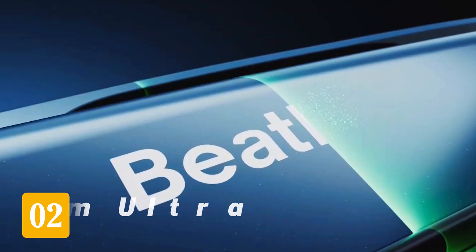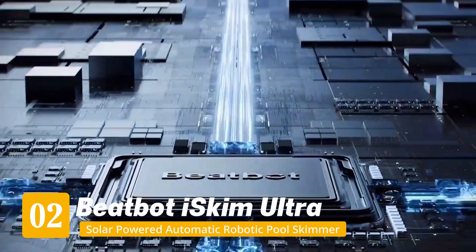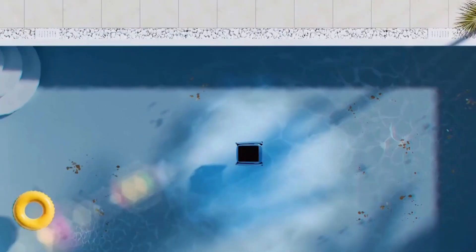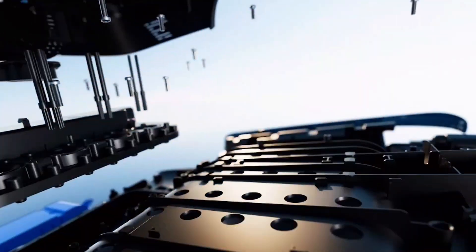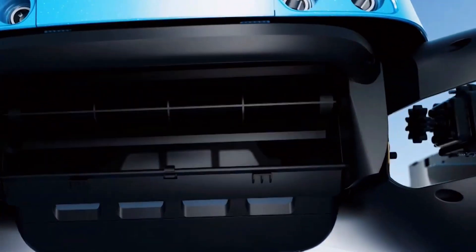Next, number two — we're entering the fancy zone. The BeatBot iSkim Ultra is a beast. It looks more like a space rover than a pool robot. This one's built for people who want full app control, smart navigation, and frankly, to show off a little. First, it's dual-powered — solar and plug-in charging — and features a self-emptying basket system that's honestly clever.